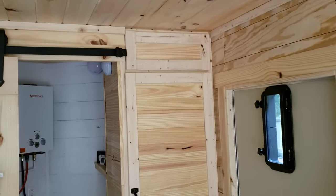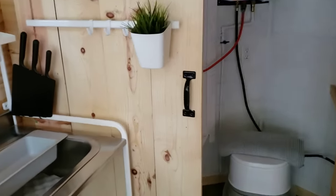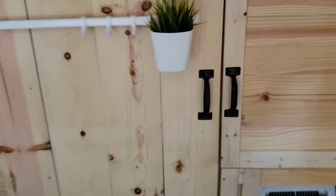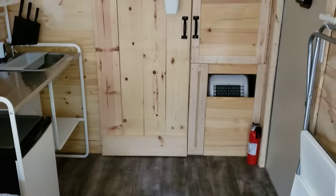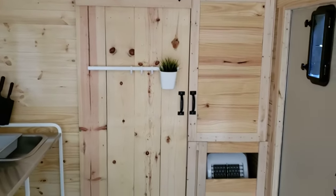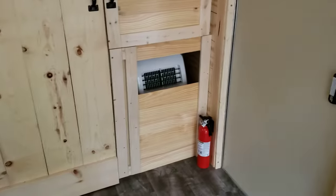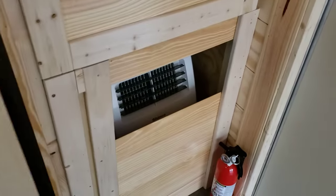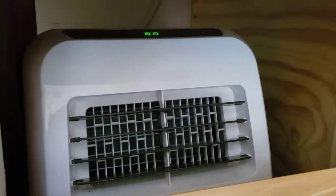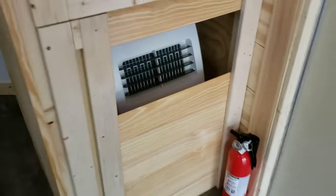Here's our pantry with a barn door that closes off the bathroom. It's reclaimed pine boards from my in-laws' house — I was able to make good use of them in our own camper, and it was nice to be able to recycle them. Here's our air conditioner — it's a 9000 BTU portable, vents out the side, and works pretty well in here.